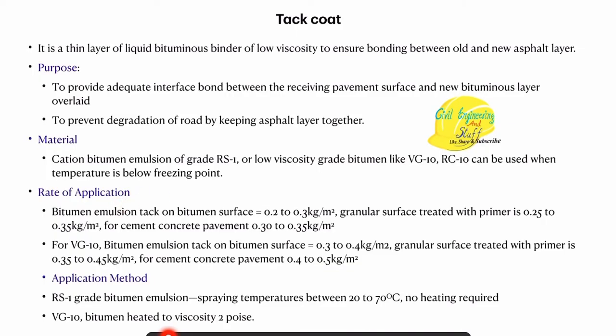The rate of application using bitumen emulsion will be 0.2 to 0.3 kg per meter square. If the granular surface is treated with the primer, then this rate of application is 0.25 to 0.35 kg per meter square. If the tack coat is to be applied for a cement concrete pavement, then the rate of application is 0.30 to 0.35 kg per meter square. If we are using low viscosity grade bitumen, then the rate of application is 0.3 to 0.4 kg per meter square. For granular surface treated with primer, the rate will be 0.35 to 0.45, and for cement concrete pavement, 0.4 to 0.5 kg per meter square.